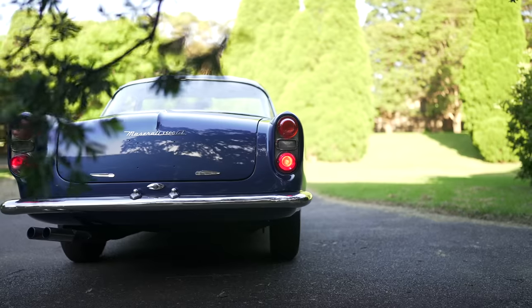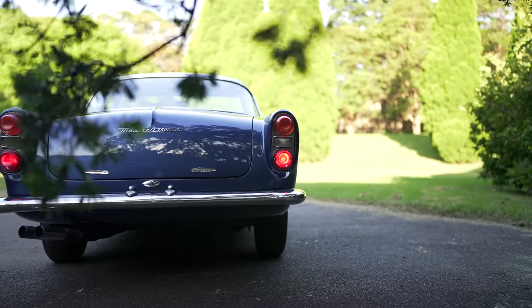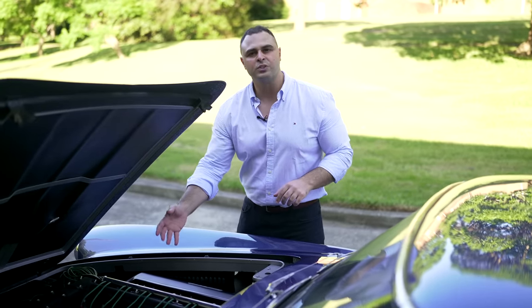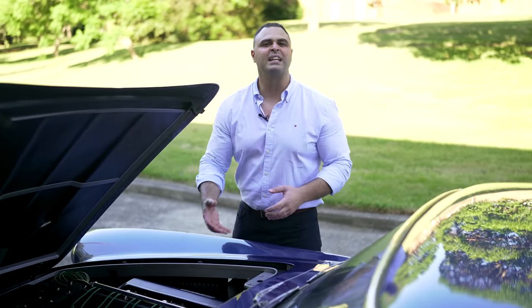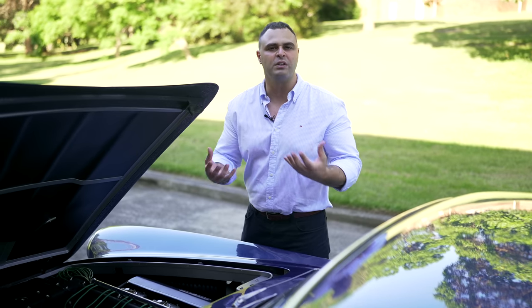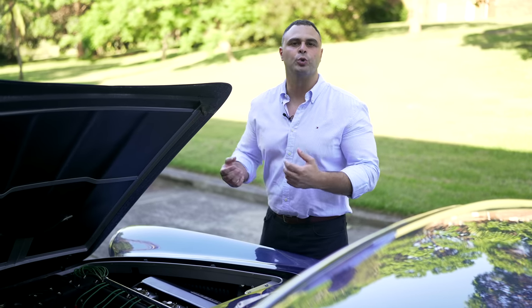The difference between this car and the GTI injected model is the 235 horsepower versus 220 horsepower here with the carburetors, but it gives you that raw feel and that sound of the carburetors breathing air in and out. To me, this is true art.